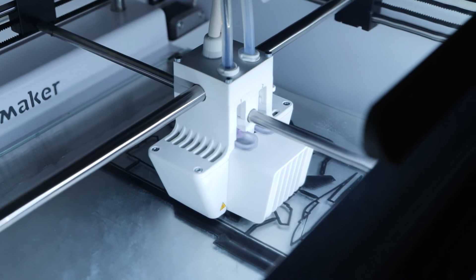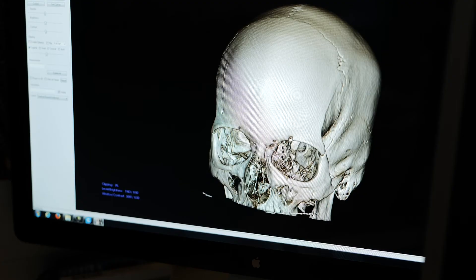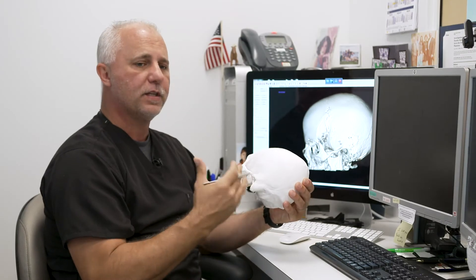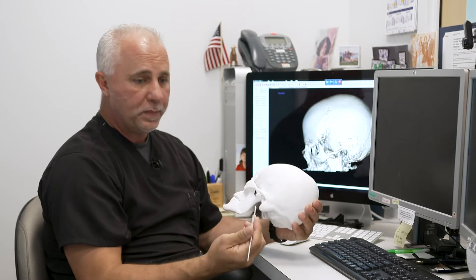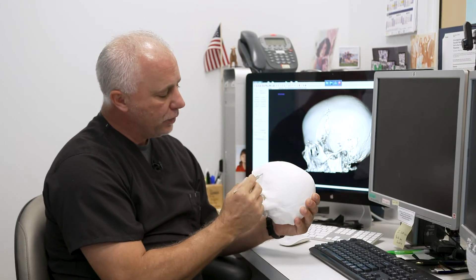The biggest benefit of 3D printing is the ability for the physician to actually practice on the anatomy of the patient before they physically touch the patient. What we mean by that is they use their real OR tools and they actually go in and make the cut just like they would.